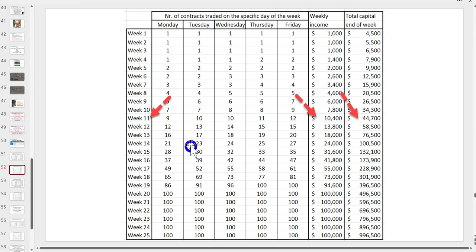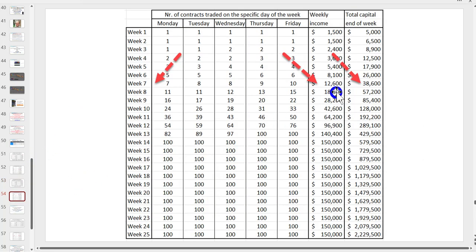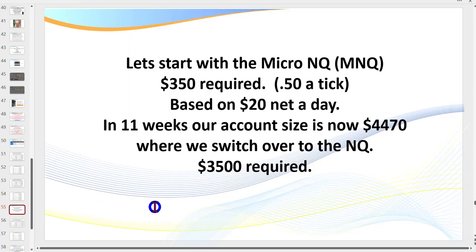For younger traders who want to earn bigger: going for $300 a day, you can see where you are in seven weeks - $38,000 capital and over $10,000-plus a week. That is the potential if you're netting $300 a day after commissions and losses.